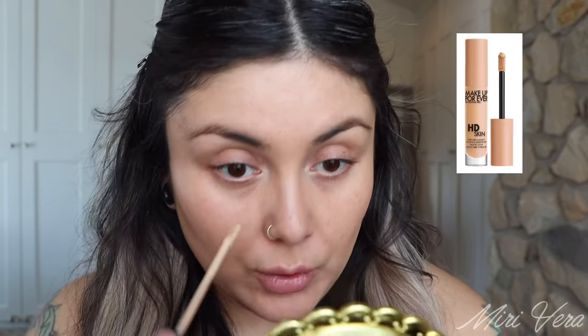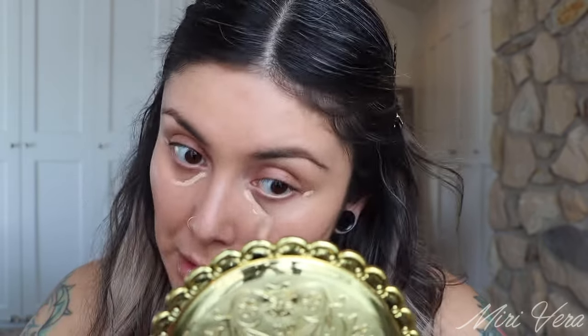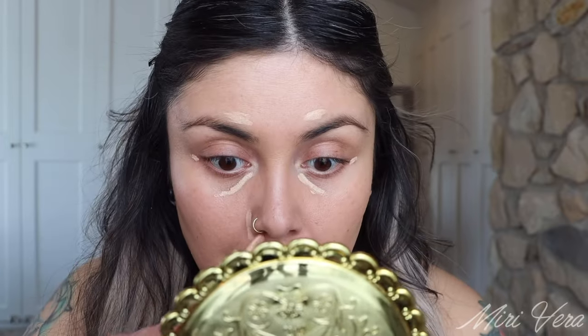It doesn't dry down completely — it doesn't feel powdery — but it dries down enough. I'm gonna jump into this Makeup Forever Ultra HD. I don't think this is available anymore, at least not at Sephora. I do enjoy the newer one they released — both of them are good, I enjoy this one as much as that one. Now I'm jumping into my Veeve 119 Conceal and Prime Brush.